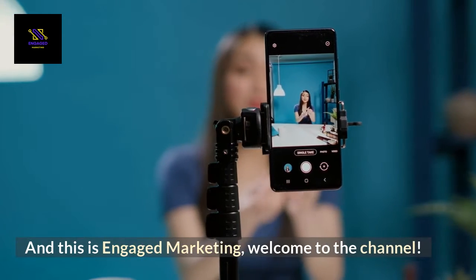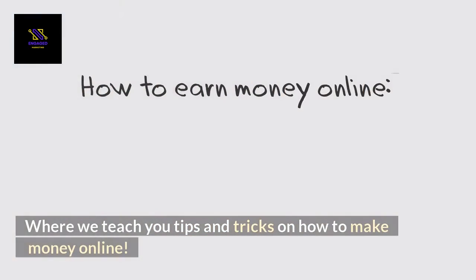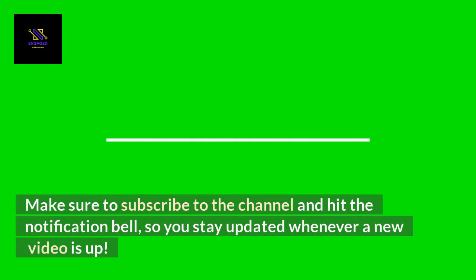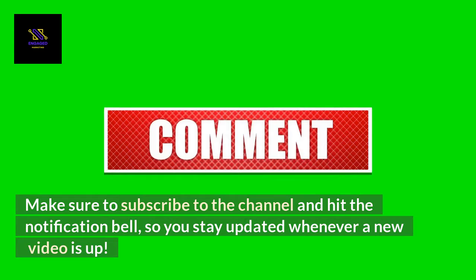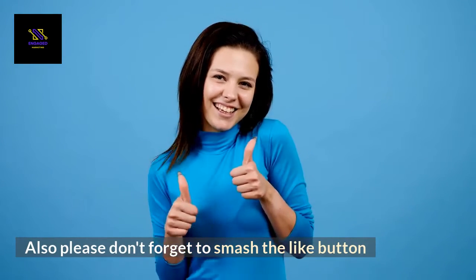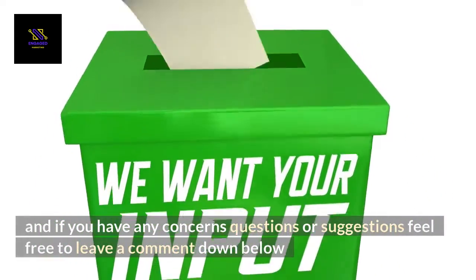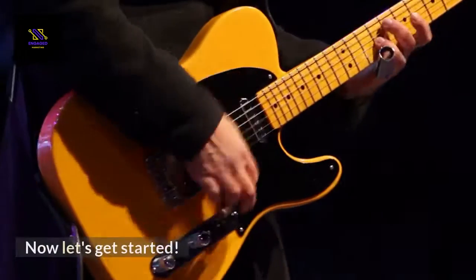Hello. My name is Alfonso, and this is Engaged Marketing. Welcome to the channel, where we teach you tips and tricks on how to make money online. Make sure to subscribe to the channel and hit the notification bell so you stay updated whenever a new video is up. Also, please don't forget to smash the like button, and if you have any concerns, questions, or suggestions, feel free to leave a comment down below.